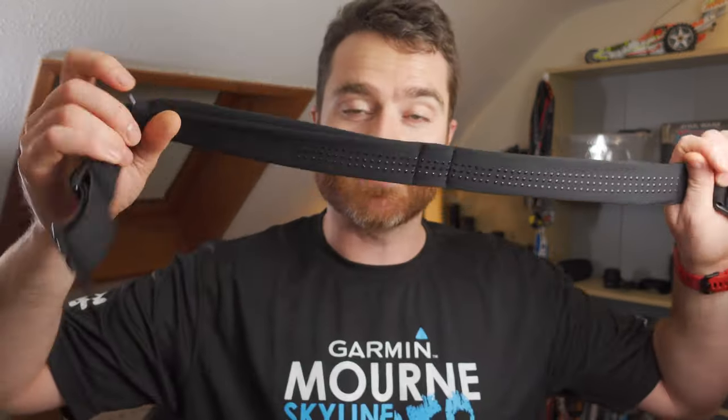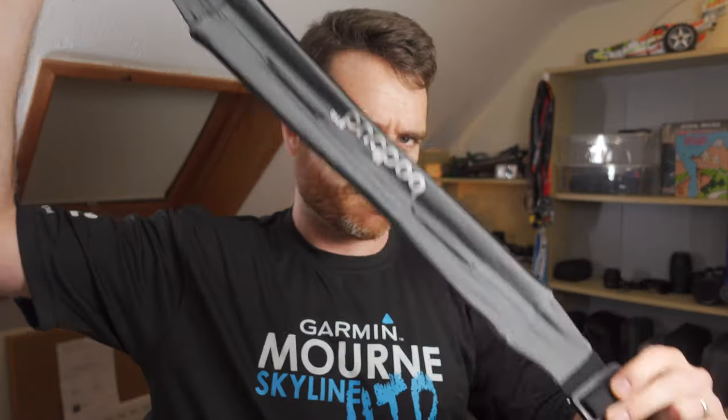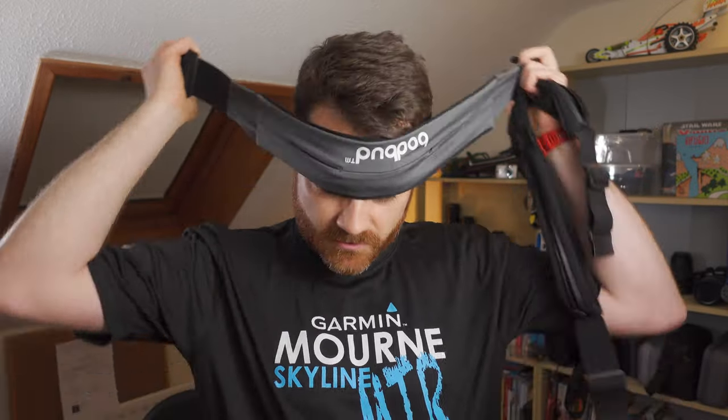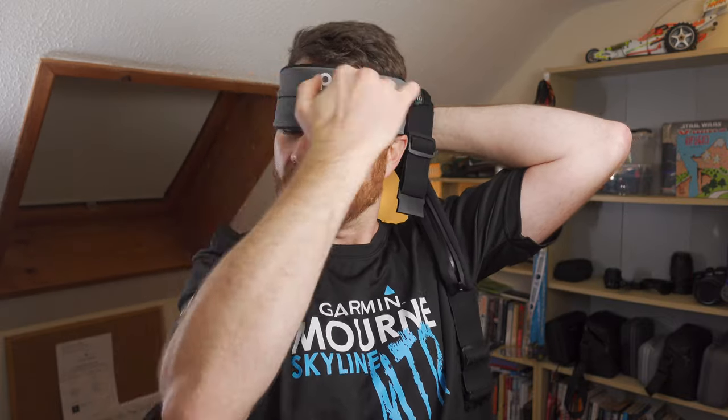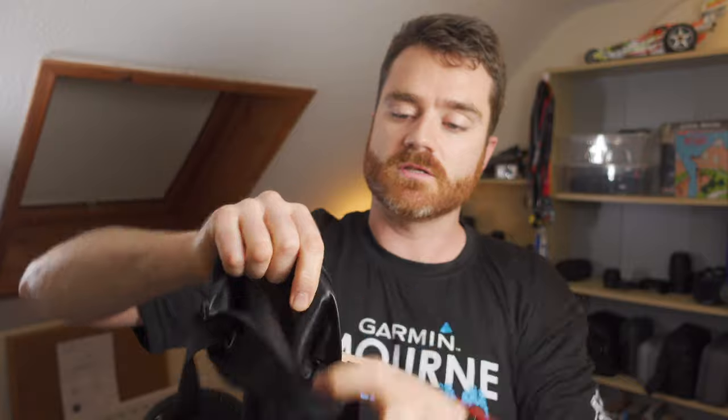Moving on to running belts. Forget armbands — it's all about the belt. I prefer ones with a buckle because it's easier to adjust the size around your waist. Clip, clip — pocket on the front, you can fit your phone in there, plus some gels. Here's another type that has two separate stretchy sections, and this one is actually waterproof.